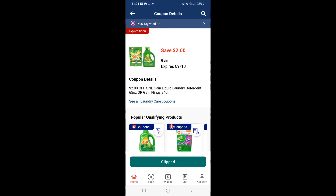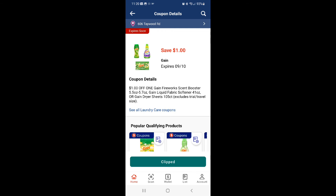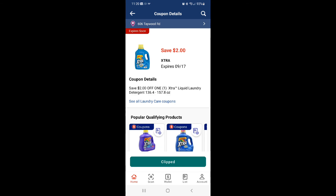Tomorrow on September the 10th, make sure you download the $5 off $25 coupon as well, enter your number at the register, and watch your total drop. Happy couponing!